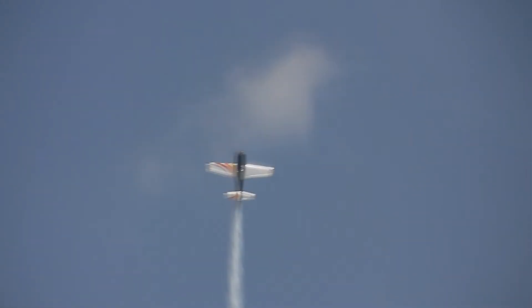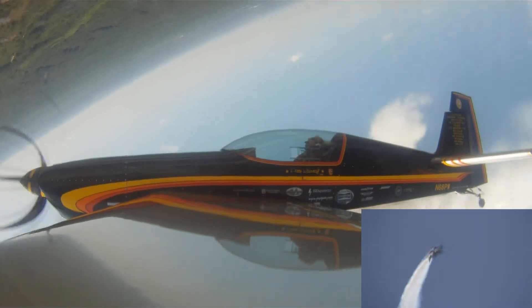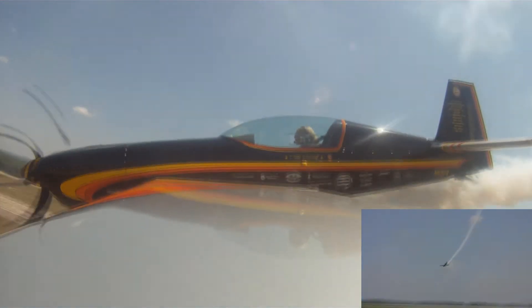Patty's airplane is a German-built, hand-built Extra 300S, and it is state-of-the-art. It has many high-tech composite materials with a roll rate of over 400 degrees per second. And it tolerates plus 10 and minus 10 G forces.